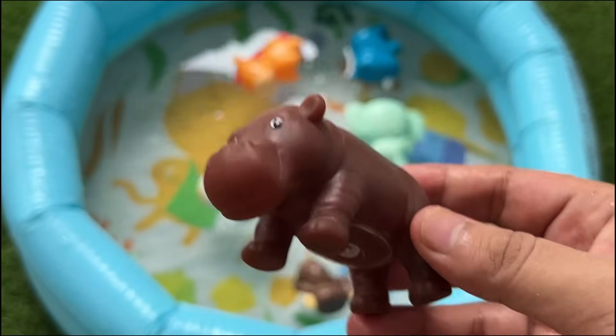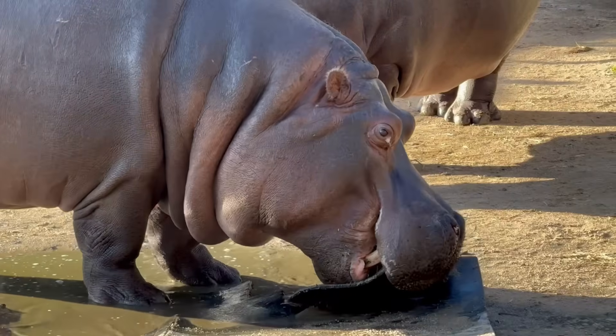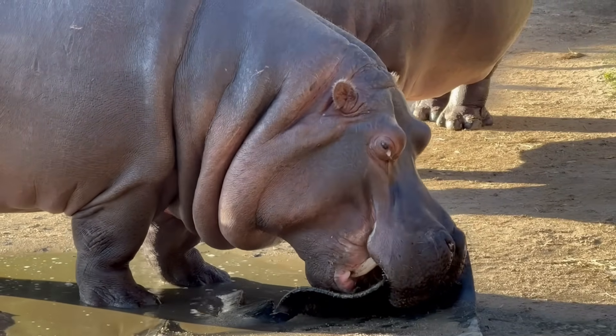Hippos spend most of their day in water to keep cool. Despite their big size, they can run surprisingly fast on land.